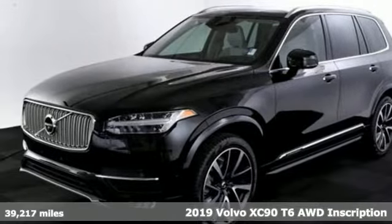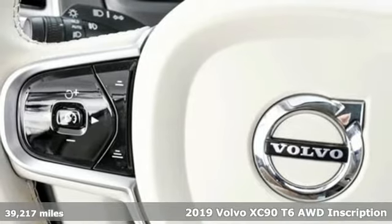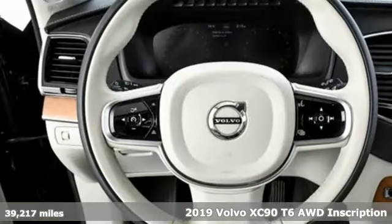Here's a 2019 Volvo XC90. With its proud stance and uncluttered luxury, the XC90 is what success looks like.